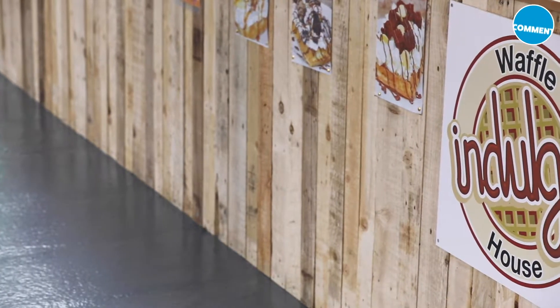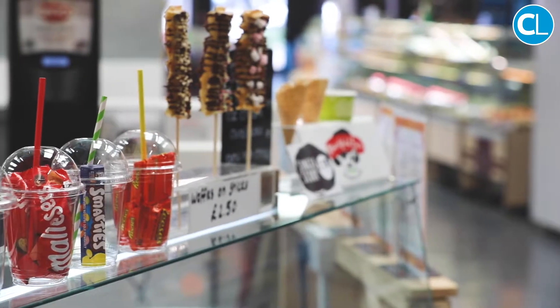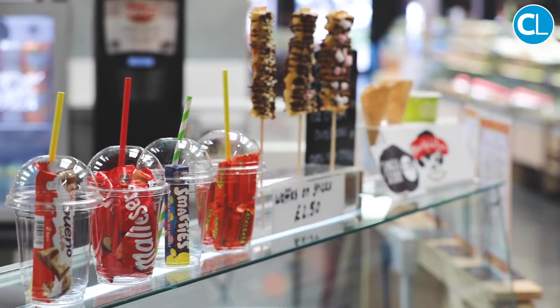My name's Joanne and I own Indulge Waffle House from Truro and now Impal Market. We opened in 2015 over in Truro.